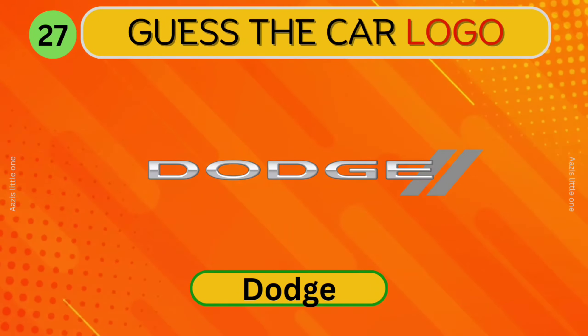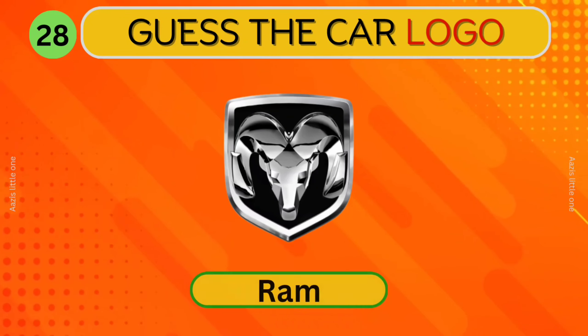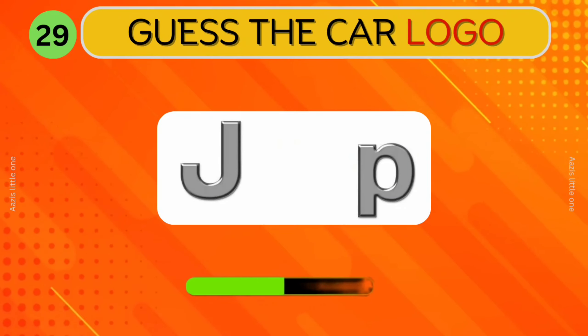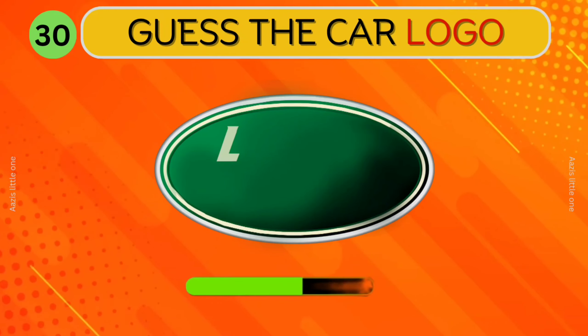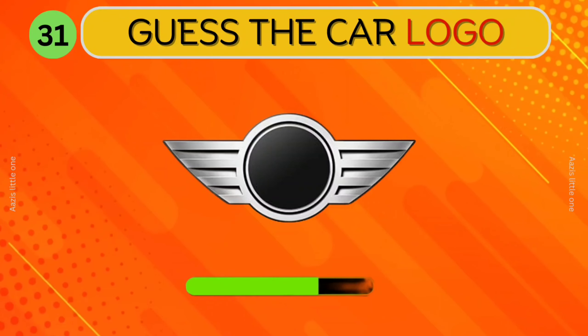Dodge. Ram. Jeep. Can you identify this car? Land Rover. What about this?